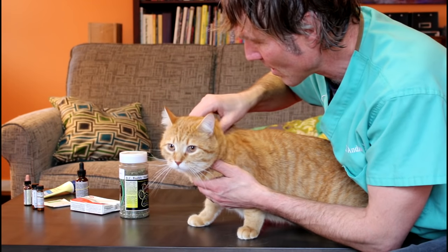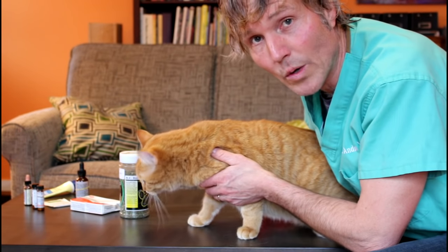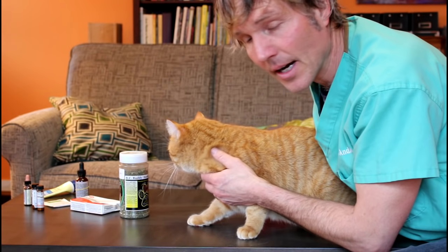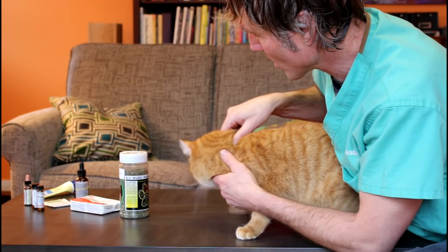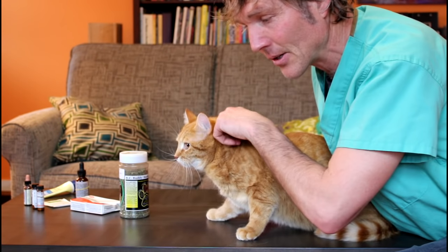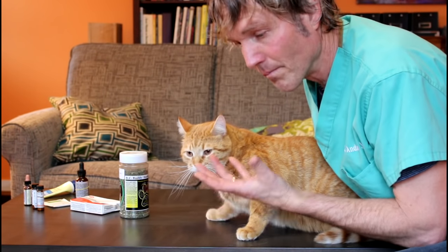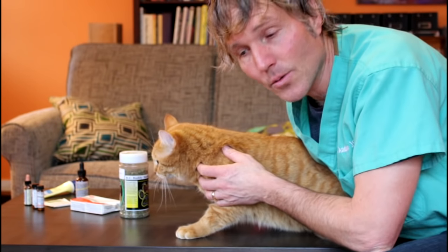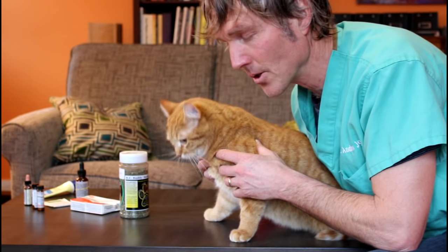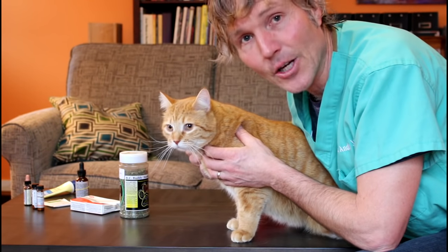When a cat or animal is dehydrated, they'll actually lose the normal elasticity in their skin. If I grab Mangus's scruff here and turn his skin, see how it bounces back to normal right away. If you were to do that in a cat that is substantially dehydrated — 5% or more — you're going to grab that fold of skin, turn it, and it's going to stay tented. If it takes more than a few seconds for the skin to return to normal, you've got a fairly dehydrated cat that likely needs veterinary care to determine the underlying cause.